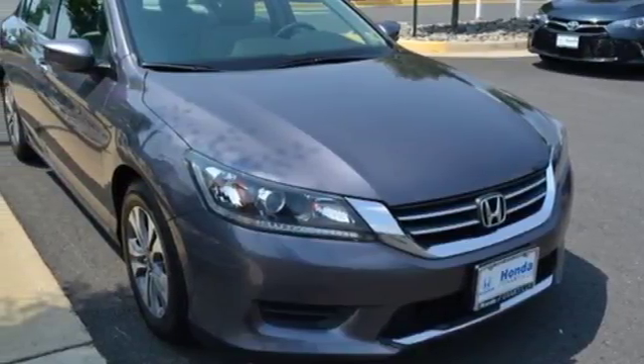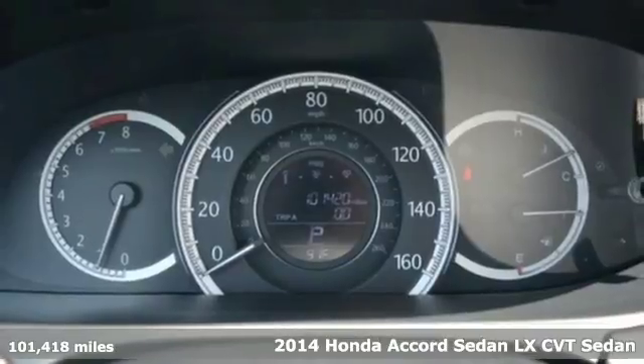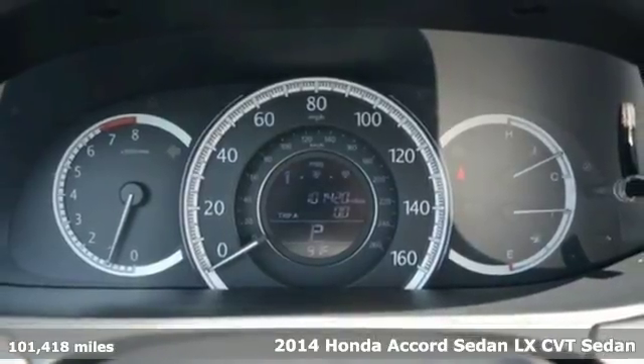Here's a 2014 Honda Accord sedan. Honda's flagship car isn't just a vehicle, it's a legacy.